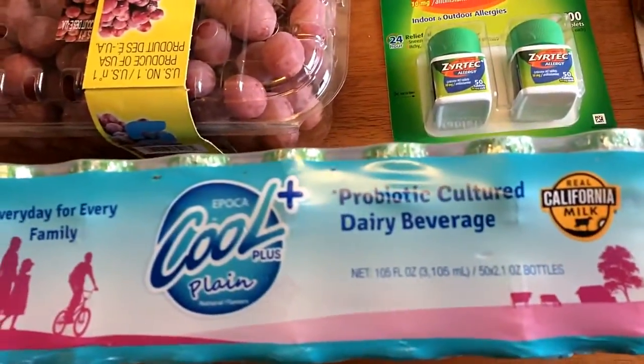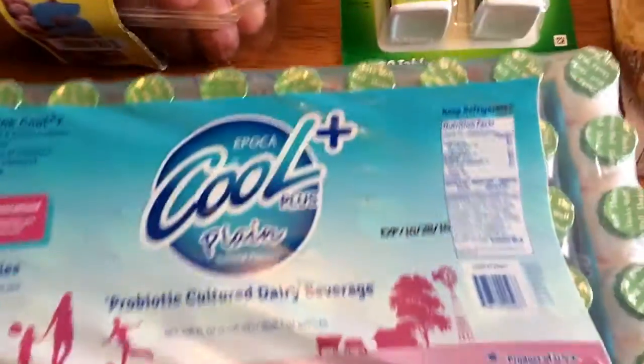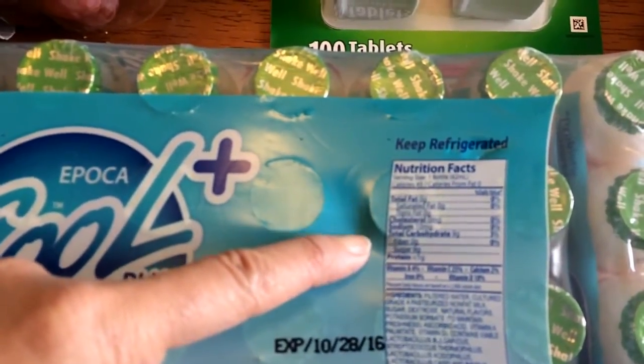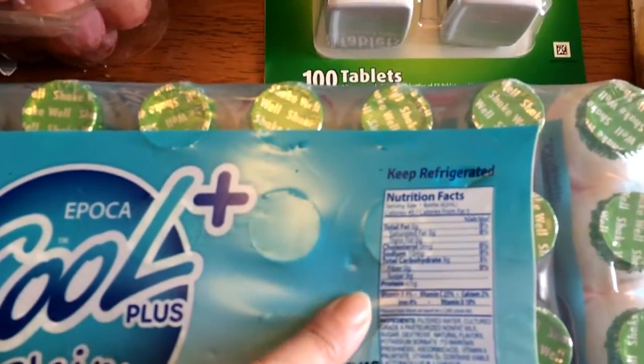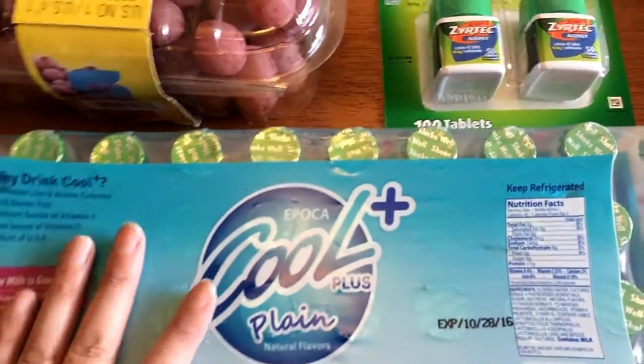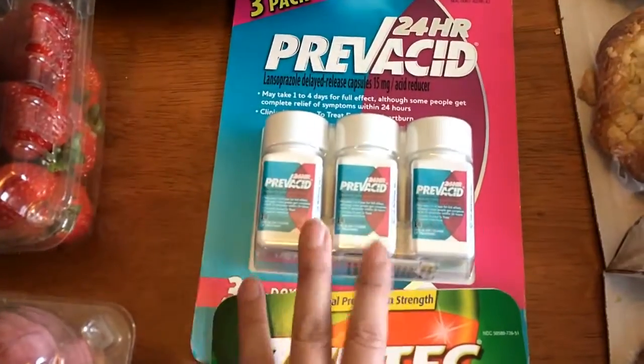I got some probiotic drinks — I didn't scan these to check how many points they are since I didn't plan on drinking them. Looking at the nutritional information, they do have 9 grams of sugar so they might be a point or two. These were on sale for $7.99.